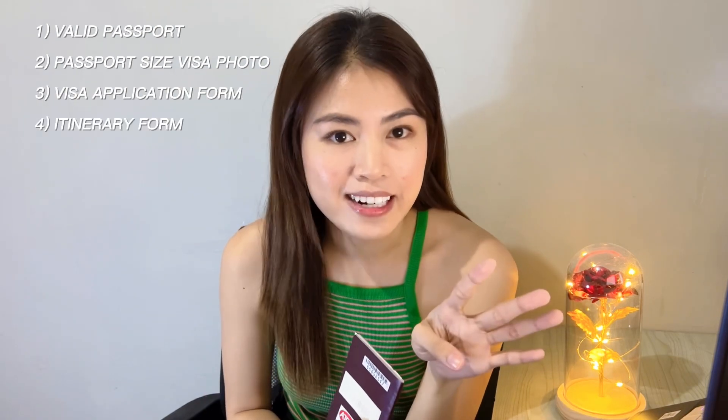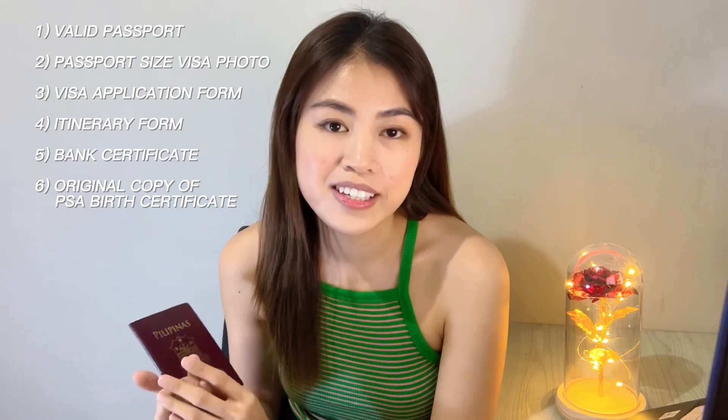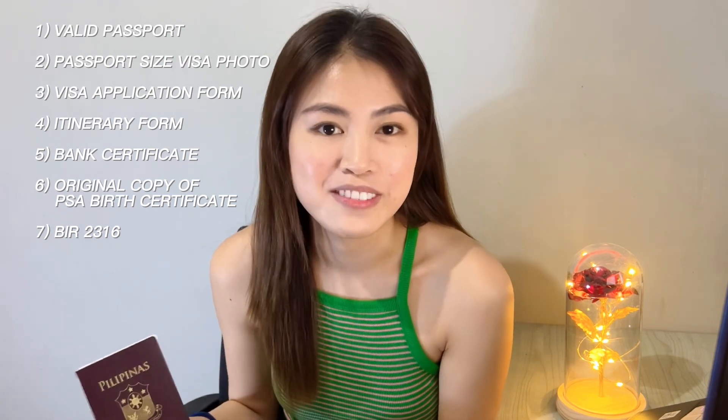First, of course, is you need to have a valid passport. Second is you need to have a passport size photo. Third is the application form. Fourth is the itinerary form. Fifth is bank certificate. Sixth is original copy of your PSA birth certificate. Seventh is BIR 2316 — if ever ikaw yung magpa-fund sa travel mo, kasi ibang requirements yung kailangan if may guarantor ka. But I didn't apply for that, so let me share yung ikaw yung magpa-fund sa travel mo.